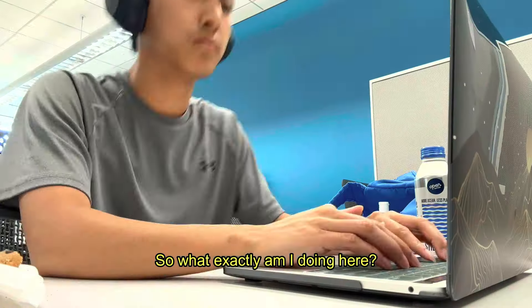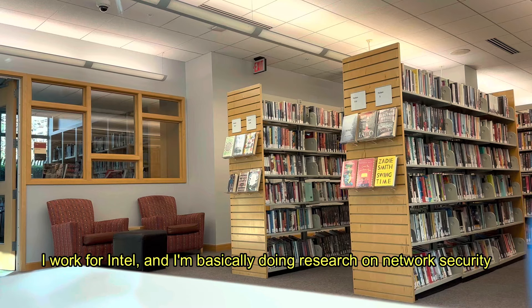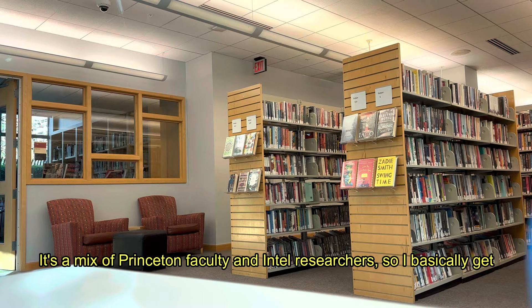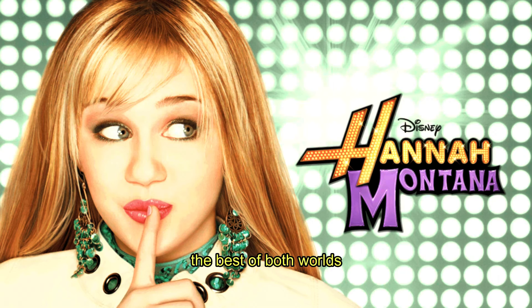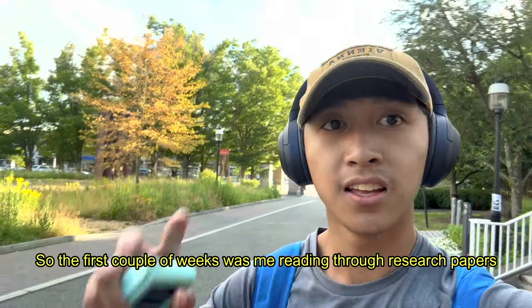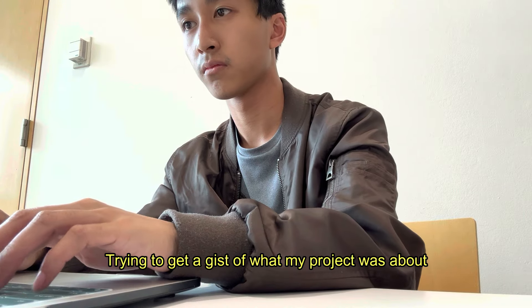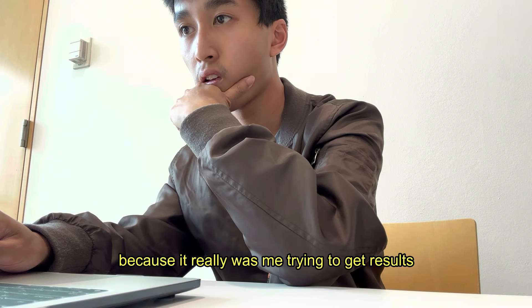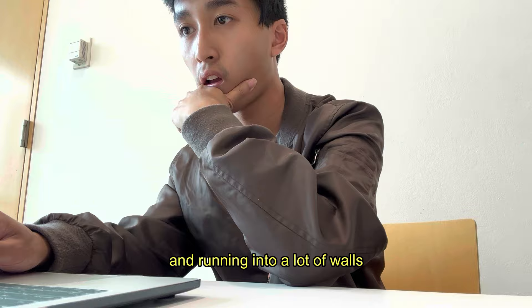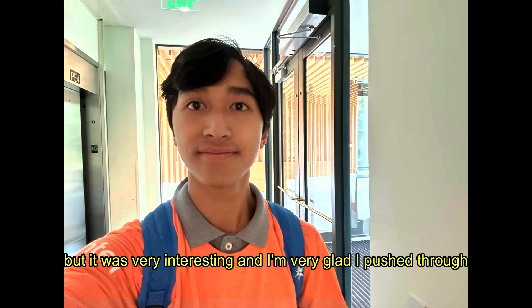So what exactly am I doing here? I work for Intel and I'm basically doing research on network security. It's a mix of Princeton faculty and Intel researchers, so I basically get the best of both worlds. The first couple of weeks was me reading through research papers, trying to get a gist of what my project was about. Then in the middle it was kind of the hardest, because it really was me trying to get results and running into a lot of walls. But it was very interesting, and I'm very glad I pushed through.